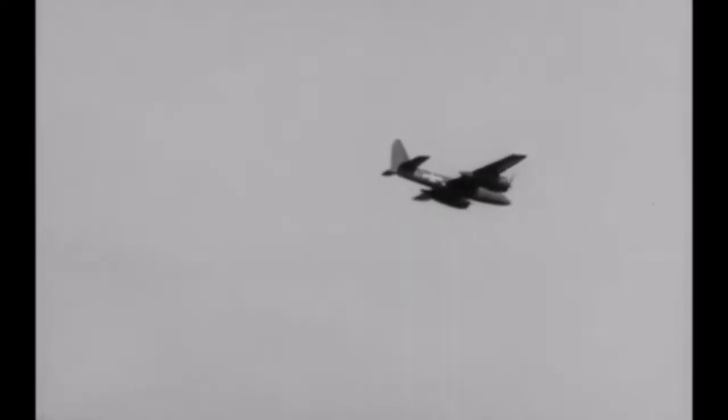The contract for the prototype, XF-7F-1, was signed on June 30, 1941. Grumman's aim was to produce a fighter that would outperform and outgun existing fighter aircraft and that would have an auxiliary ground attack capability.